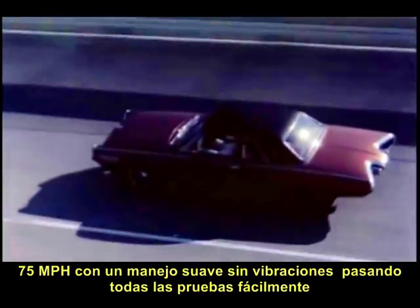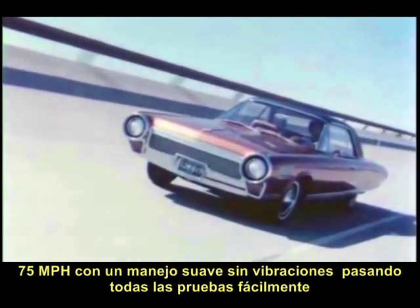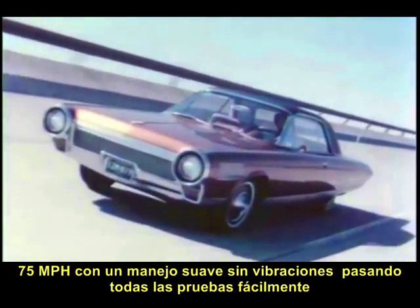75 miles an hour and running steady in a smooth, vibrationless, trouble-free ride, passing rugged endurance and power requirements with ease.